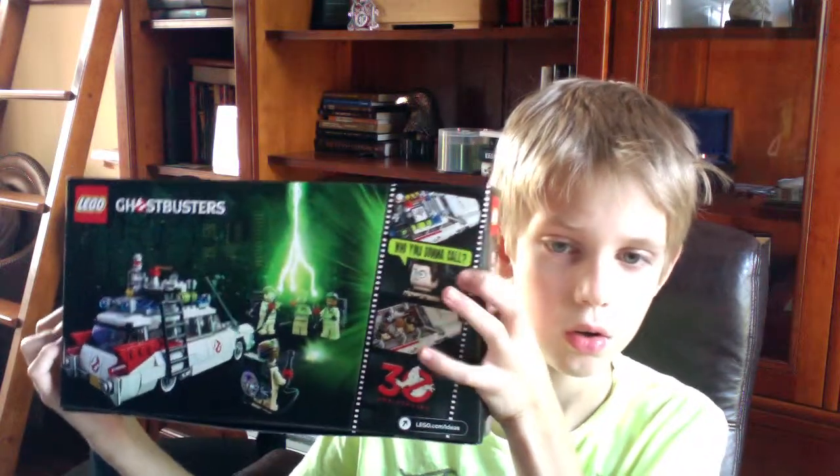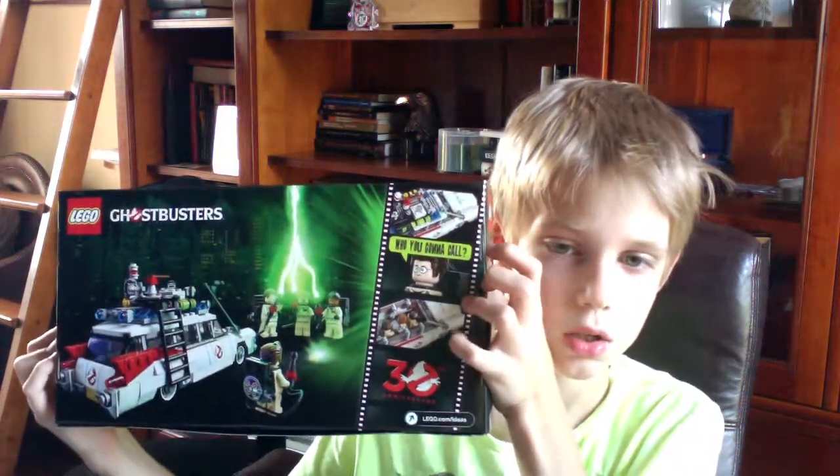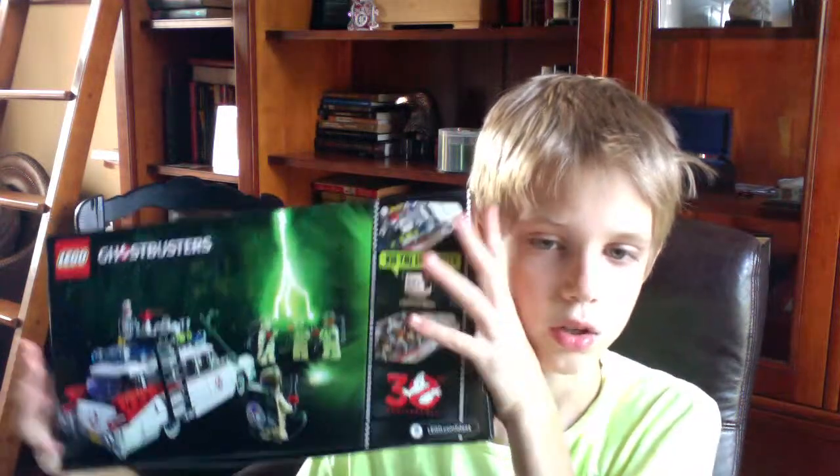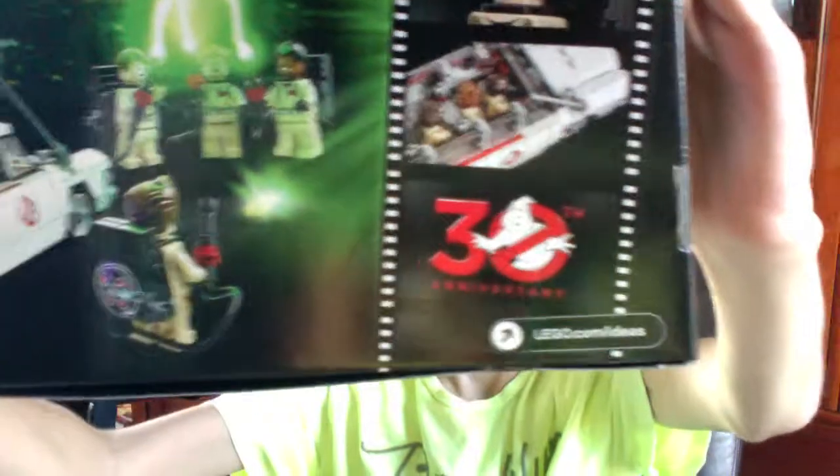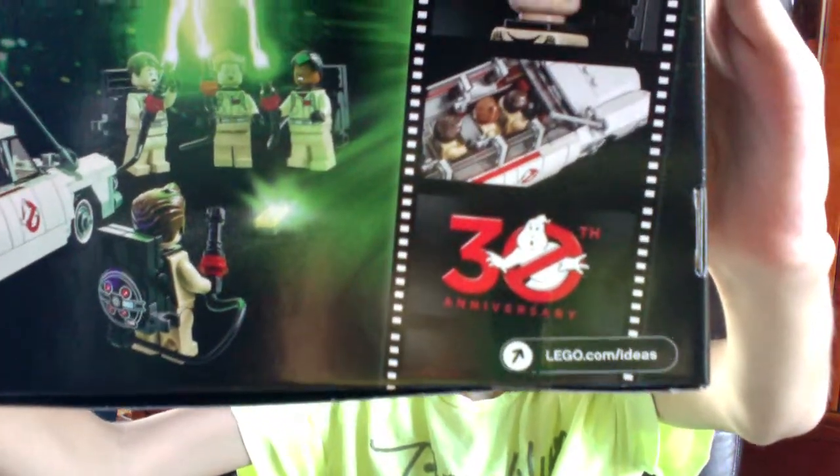And then 'Who you gonna call? Ghostbusters.' And then in the Ecto. And the 30th anniversary sign. Is that pretty cool?